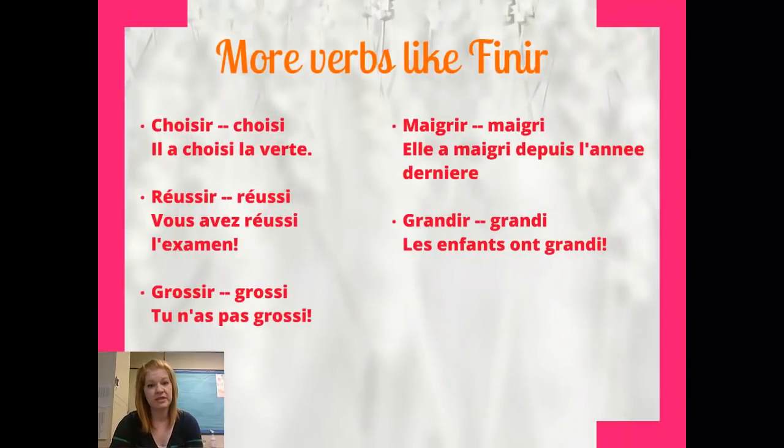Here are a couple more verbs that look like finir. Choisir becomes choisi, to choose. Réussir becomes réussi, to succeed, or to pass the test. Grossir becomes grossi, to get fat. Mincir becomes minci, to get thinner. Grandir becomes grandi, to get bigger, to grow up.